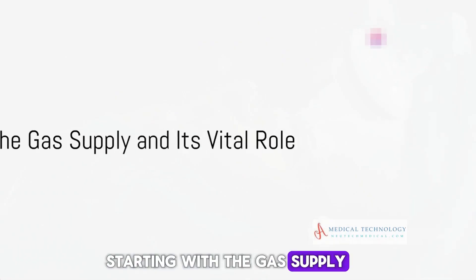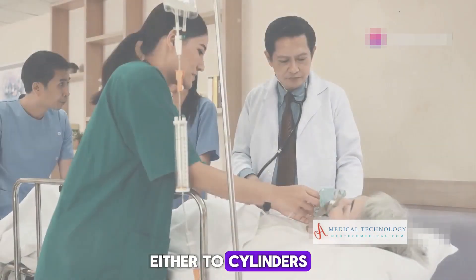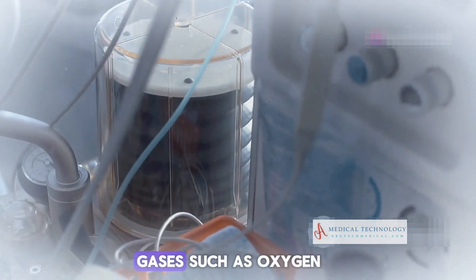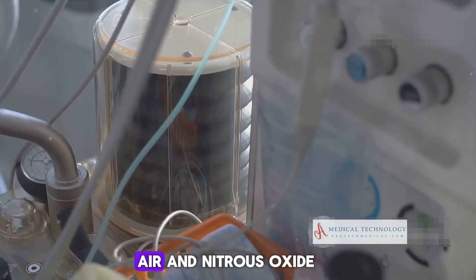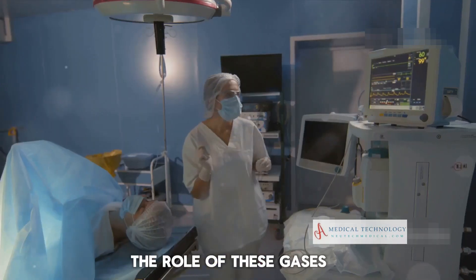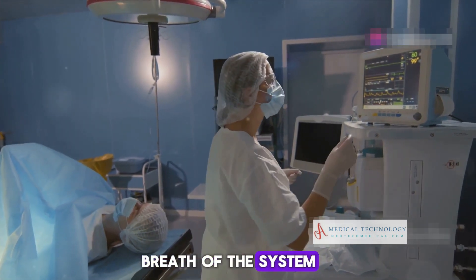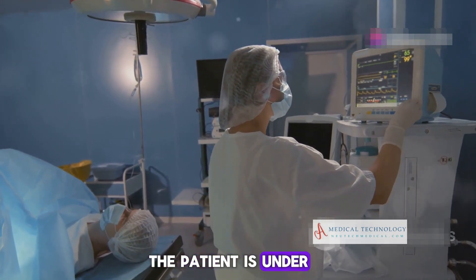Starting with the gas supply, the machine is connected either to cylinders or directly to a hospital's pipeline system. This setup provides vital gases such as oxygen, air, and nitrous oxide. These gases form the very breath of the system, maintaining vital functions while the patient is under.